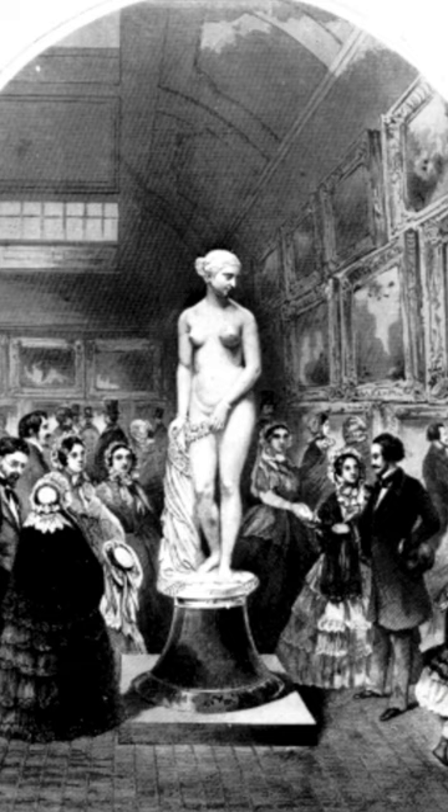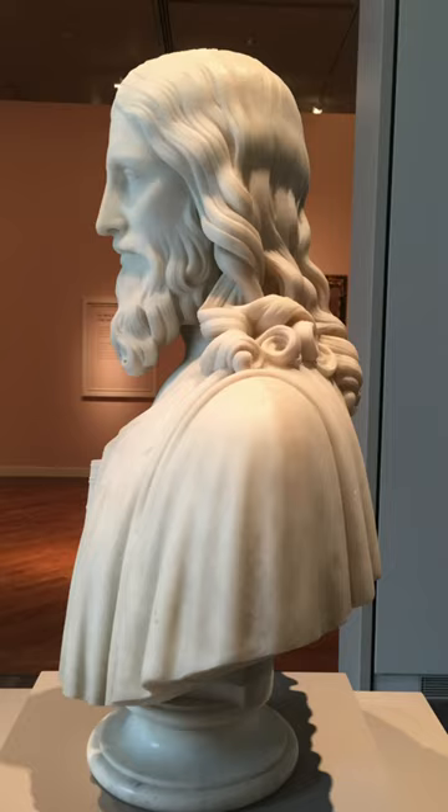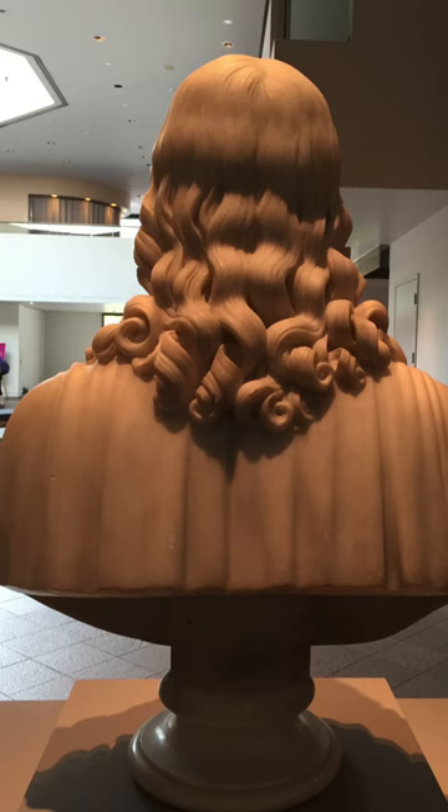This is not the first work we've had by Hiram Powers. The first one was a sculpture of Jesus Christ that he considered his most important work. He did it in Florence in the 1870s. We had it here for only a few days and it was bought by a client and put on view at the BYU Museum of Art, where it remained for many years. Now it's back in a private collection.